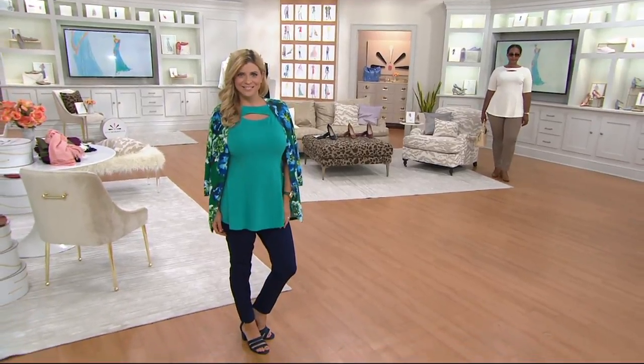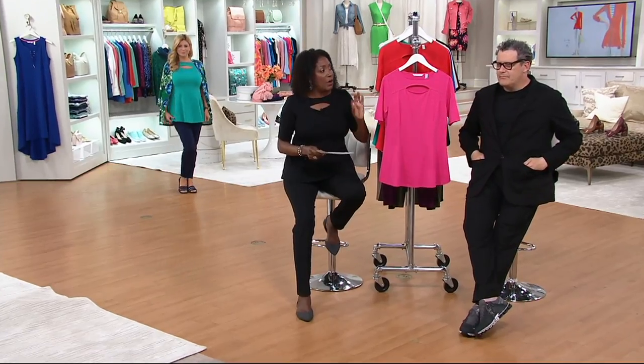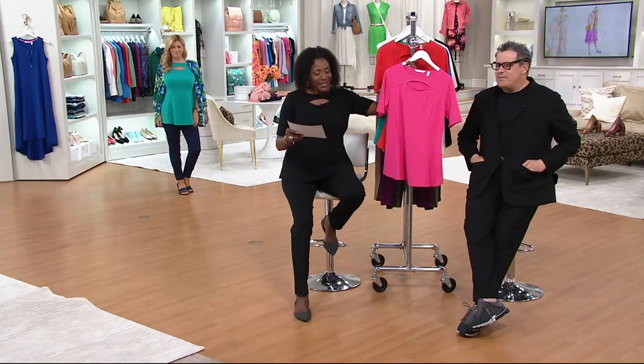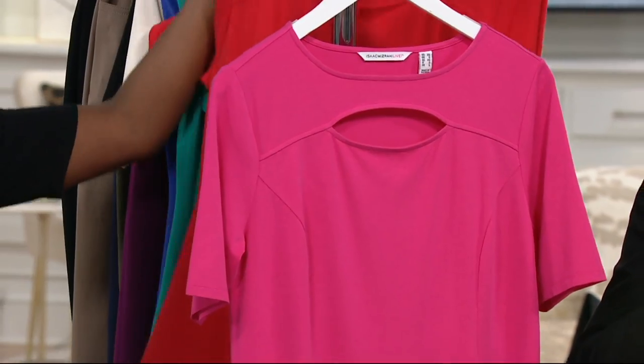We've called Isaac for years the king of the cardigan, but he is cardigan and beyond because he is also the king of the peplum silhouette. It makes you look so slim and svelte. The peplum is really great on this one because it starts releasing a little higher.